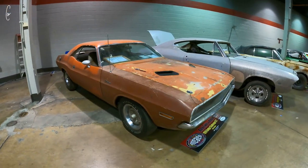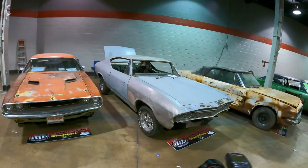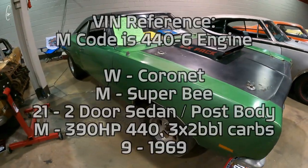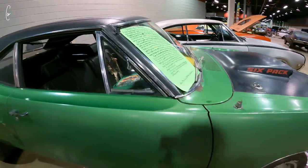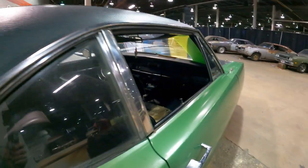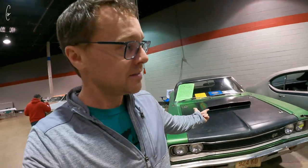Hemi Challenger. It's a real M-code Super B — M-code is 440 6, of course. Bench seat, four speed. How cool is that? Something like this would be my dream — if I actually found this in a barn, perfect color, perfect car. Doesn't get much better than that.